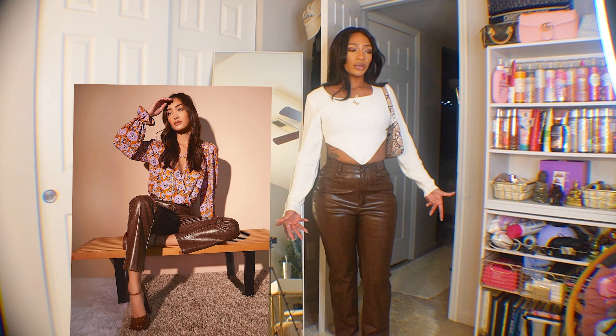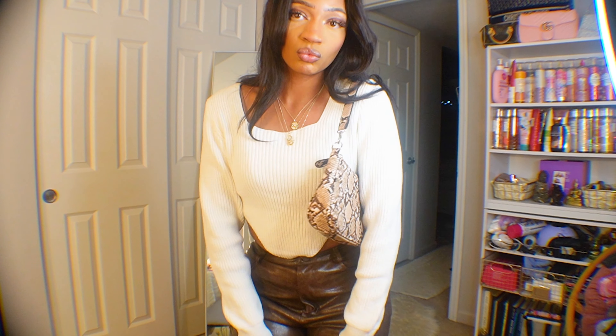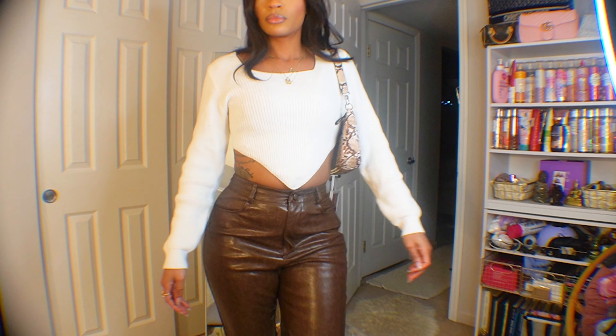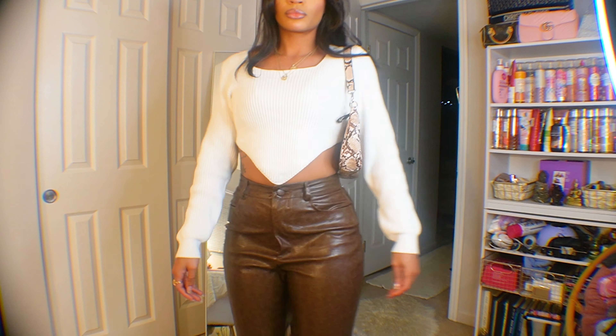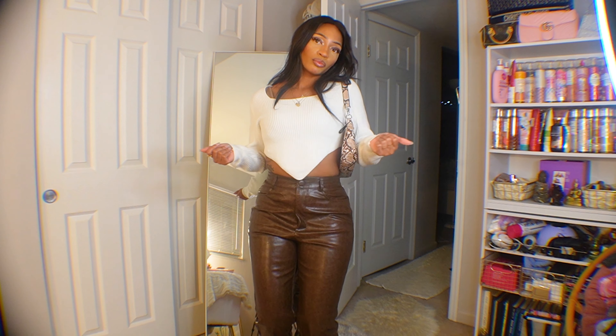I'm not a huge fan of brown but I needed vegan leather pants in both black and brown — this is the brown pair. It has a button closure with a zip-up fly and it actually holds you in nicely. The button fly conceals the tummy area well. I want to wear these a lot more before it gets hot because vegan leather pants in summer would be brutal. They instantly upgrade an outfit and make you look like you actually tried.